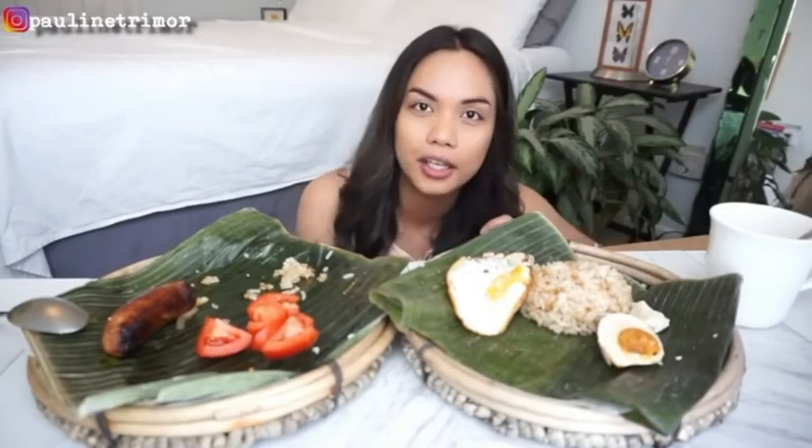One thing I remember from the Philippines, especially in the morning, are the roosters. They will wake you up — they are nature's alarm clock. You don't even need an alarm clock. They wake you up, always around six or seven, whenever dawn is. I need one of those alarm clocks.